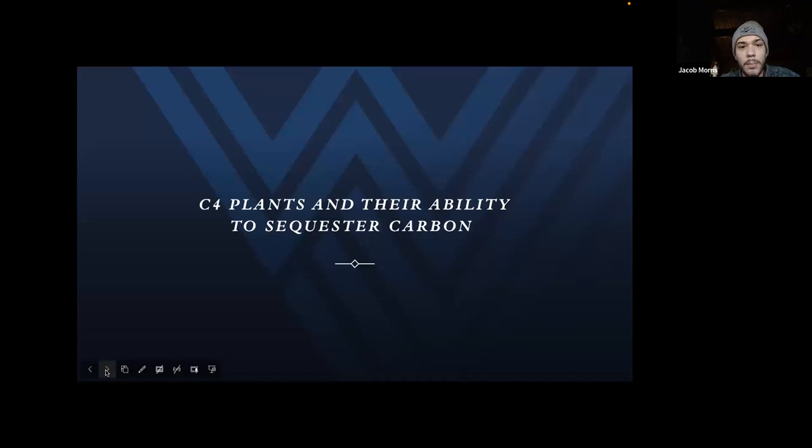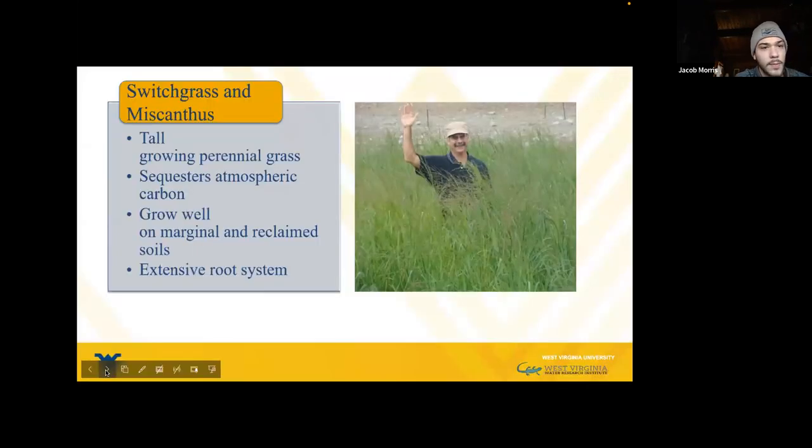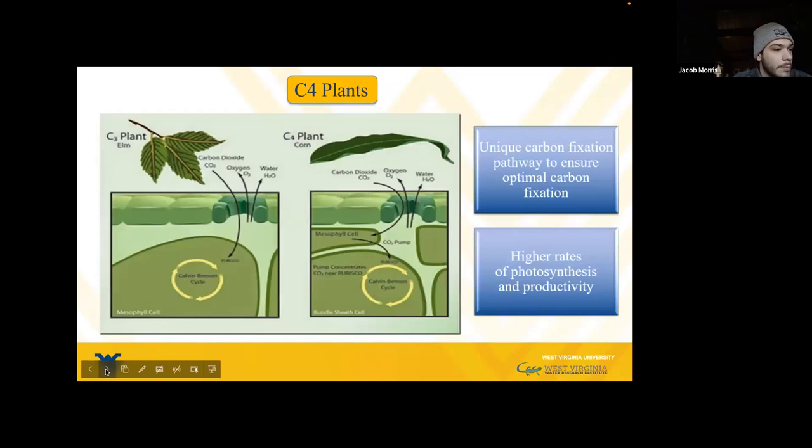C4 grasses like miscanthus and switchgrass are tall-growing perennial grasses with extensive root systems that help with the efficiency of photosynthesis. They grow well on marginally reclaimed soils, which is perfect for former mine sites. The soil on these sites is rough from surface mining, but switchgrass and miscanthus have the ability to grow well on the pH characteristics of mine soils. Reclaimed mine soils have low soil fertility, lower soil nutrients, and higher acidic soil values compared to agricultural soils, which is why switchgrass and miscanthus are good for restoring the soil and recurring mine lands.